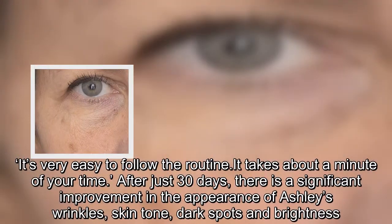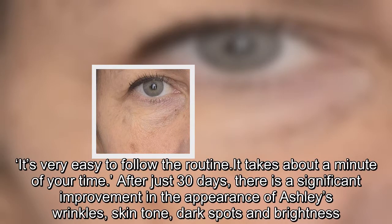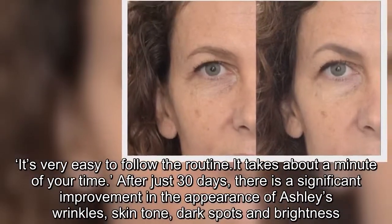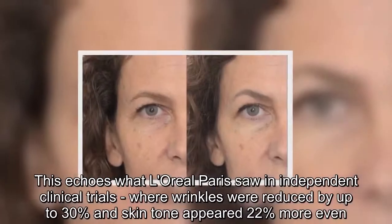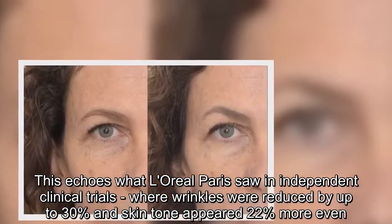"It's very easy to follow the routine. It takes about a minute of your time." After just 30 days, there is a significant improvement in the appearance of Ashley's wrinkles, skin tone, dark spots, and brightness. This echoes what L'Oreal Paris saw in independent clinical trials, where wrinkles were reduced by up to 30 percent and skin tone appeared 22 percent more even.